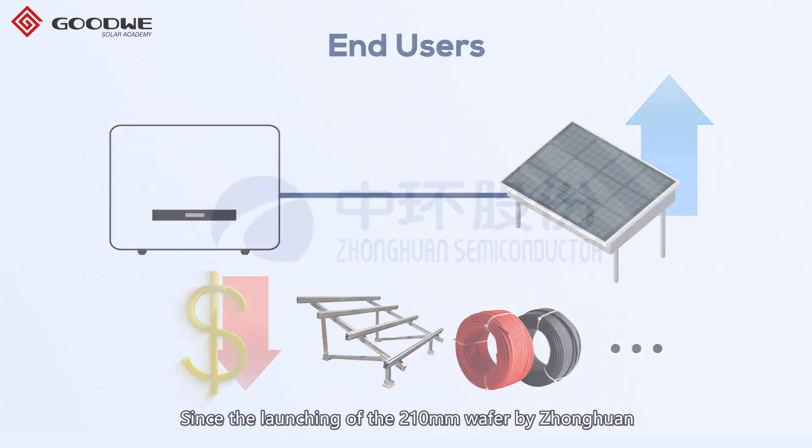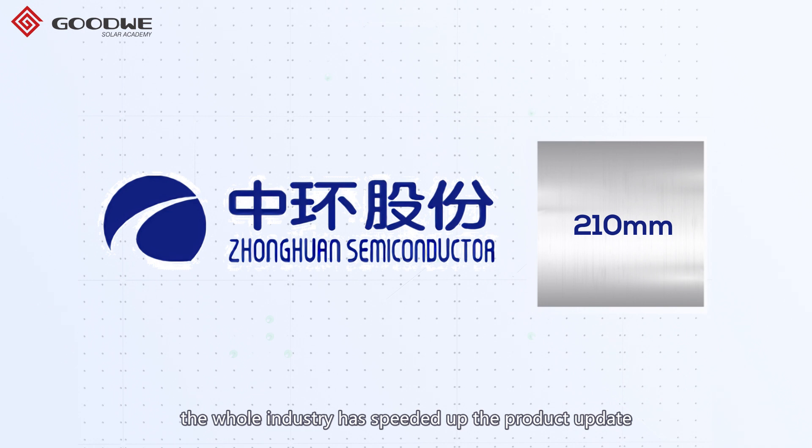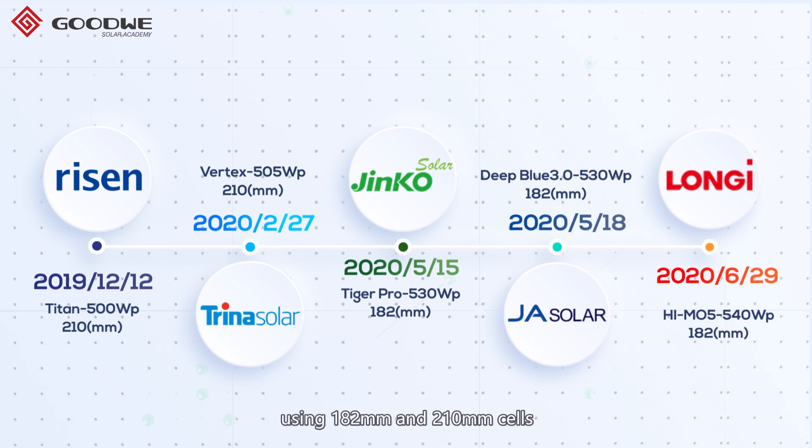Since the launching of the 210 millimeter wafer by Zhong Huan, the whole industry has sped up product updates, mainly about the cell size. Between last December to June, all the major players have released their iconic next-generation products using 182 millimeter and 210 millimeter cells.